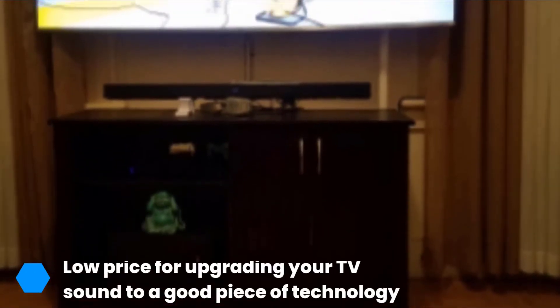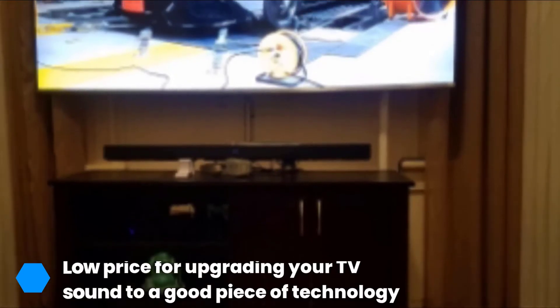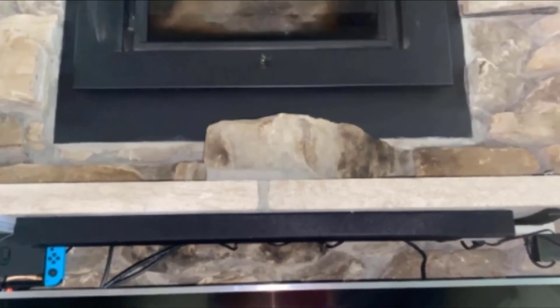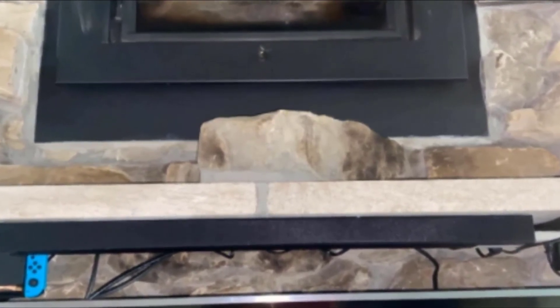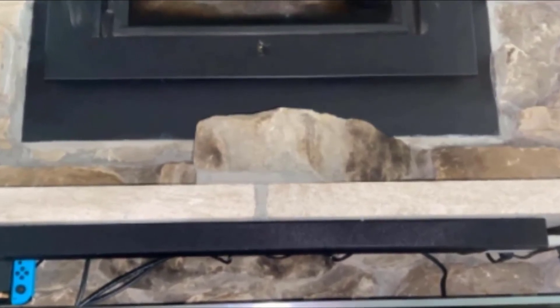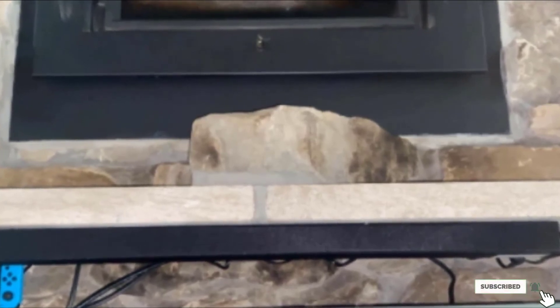Aside from the impressive voice clarity, this soundbar also comes with a game mode — if you are a gamer, you will surely appreciate the sound improvement it provides. As for setup, this soundbar offers a wireless option. Similar to other soundbars like the Yamaha, you can connect via Bluetooth, eliminating cable clutter. Bluetooth also allows for streaming music and movies from your phone.